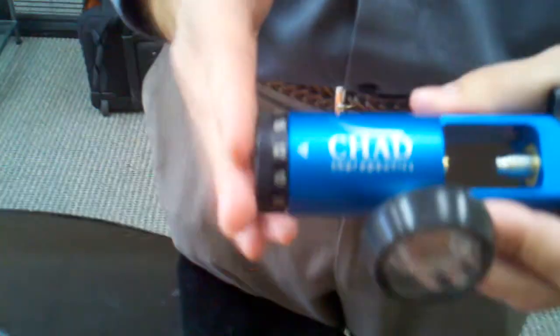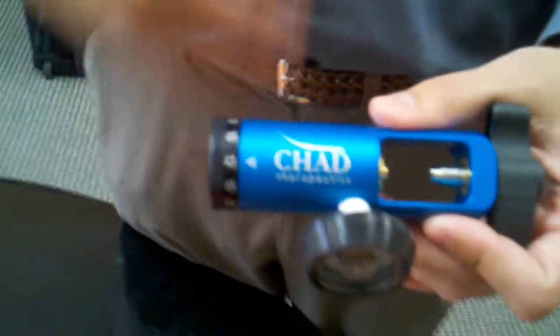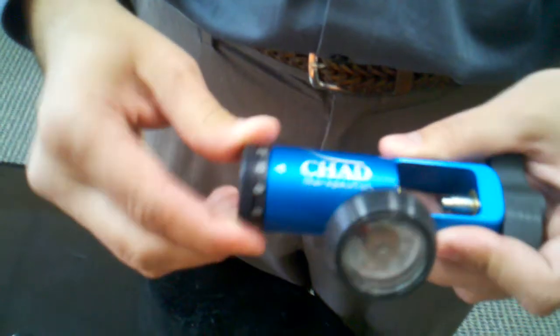Every single regulator that comes out of the factory is quality assured. A lot of manufacturers spot check — so every 50, maybe 100, they pull them off the assembly line and check all the different settings. Every one of these are quality assured, so this is a premium regulator. The warranty is two years.